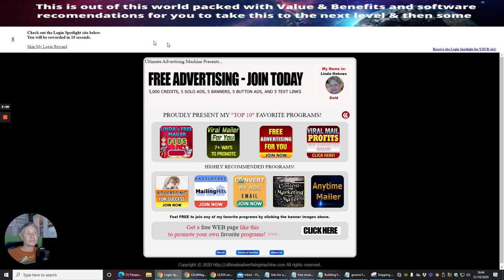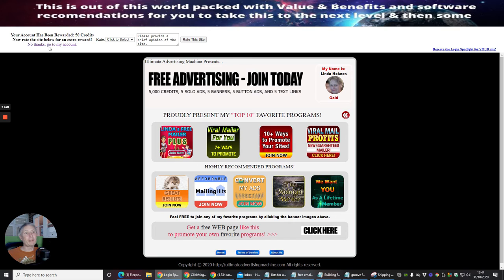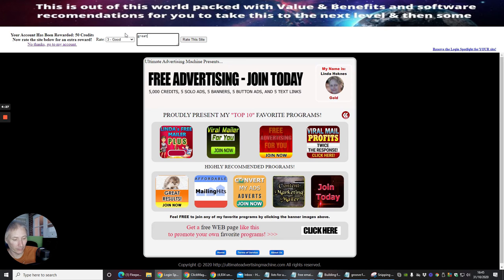Now we're going straight into this. Check out the login spotlight site below — you'll be awarded in 10 seconds. You can see the timer counting down. Once it's done, it asks you to provide a brief opinion of the site. I'll put 'great site, like the graphics and details' — just a little bit in there.